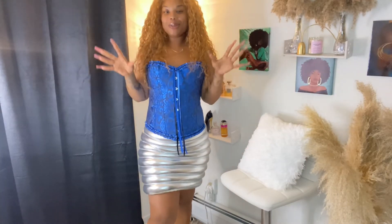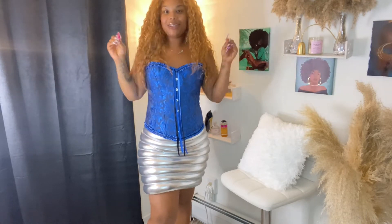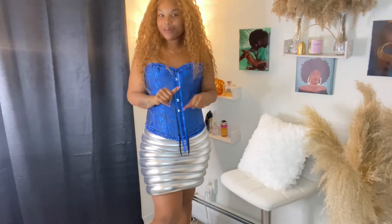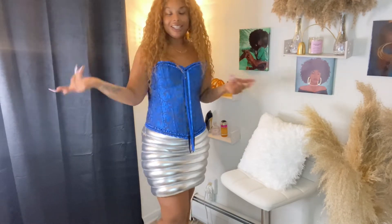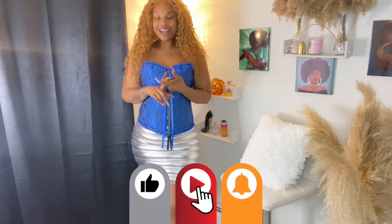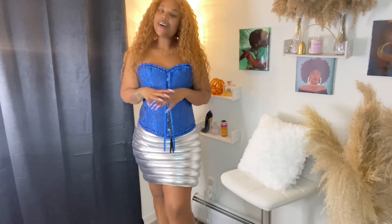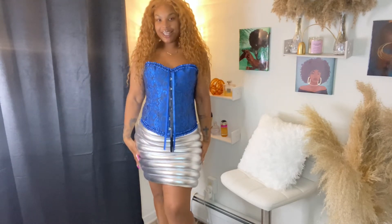Hey you guys, I am back with another video! I thought it would be super cool — I use every holiday as an excuse to buy new clothes — so I thought I would come with a cute, fun video and give you a quick lookbook slash haul, a try-on haul featuring some pieces I got from Amazon that I'm going to wear on Thanksgiving Day. If you haven't already subscribed to my channel, click that bell to be notified every time I upload, like and share this video, check out some of my other videos, and let's just hop into it.